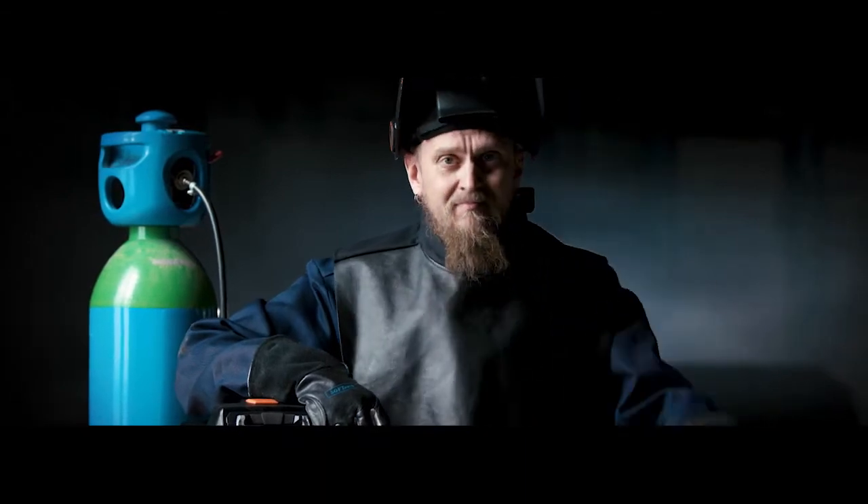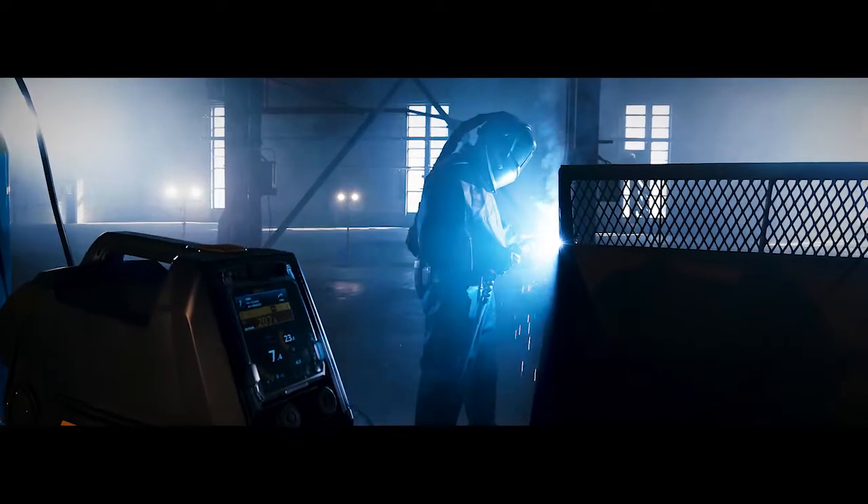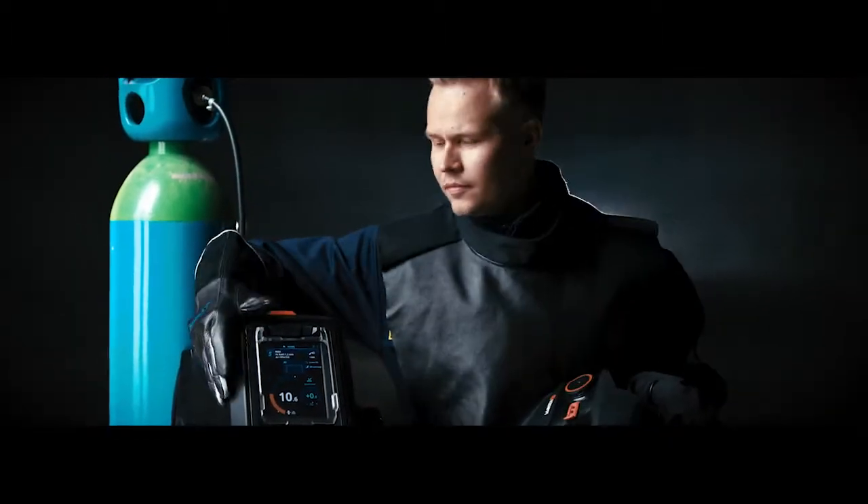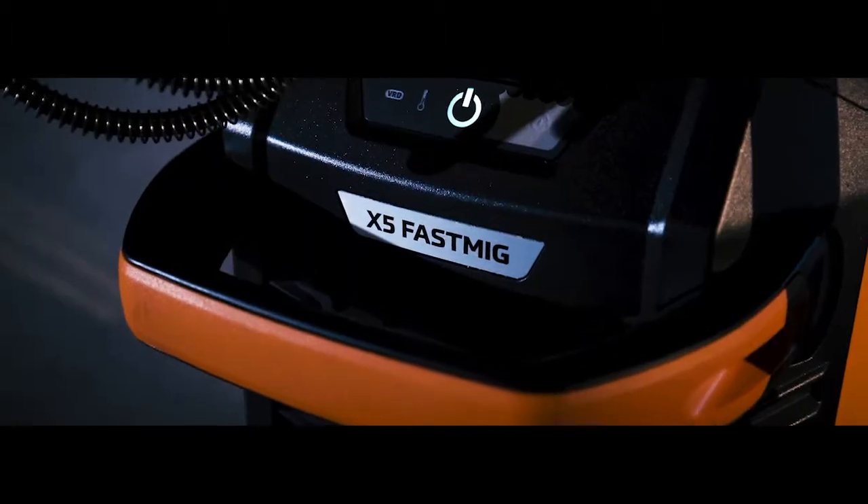Manual MIG welding relies on people — the talent of professional welders. We do everything we can to help them weld easier, faster, and better.